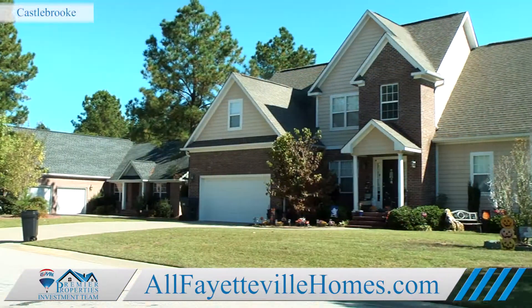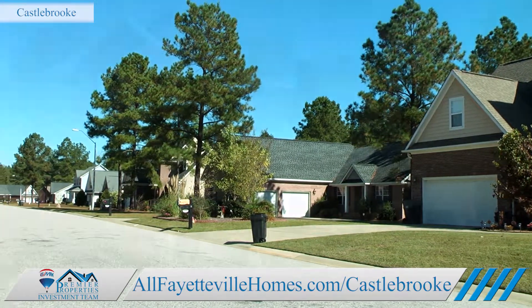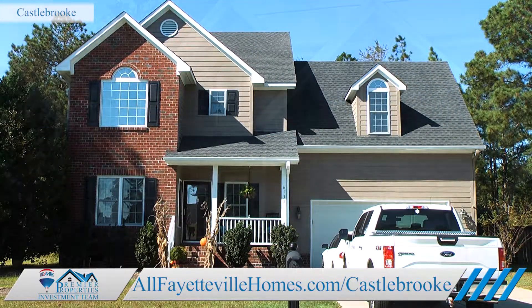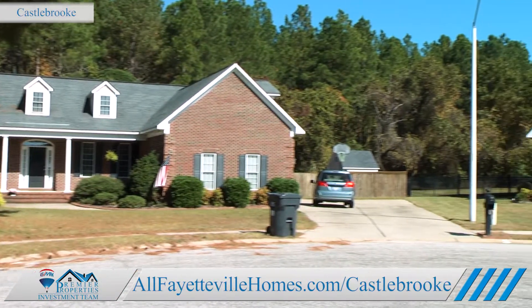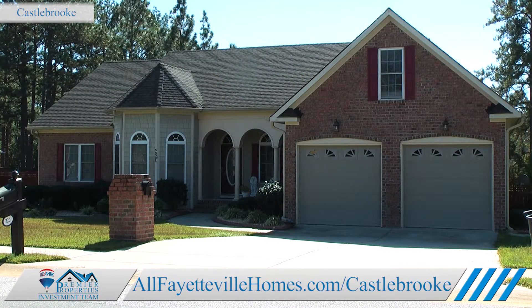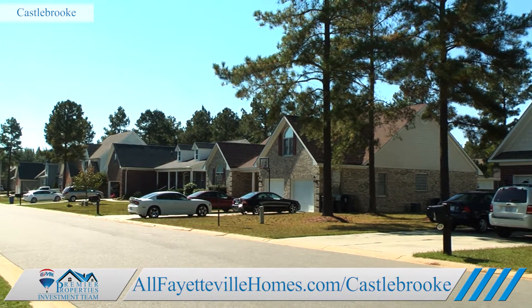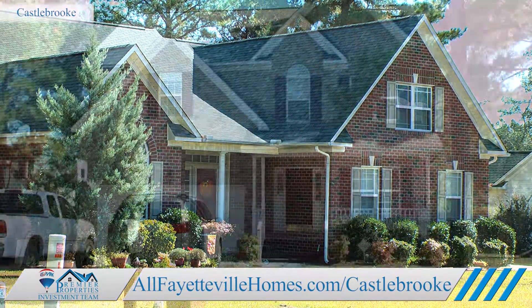Be sure to visit the Castlebrook neighborhood page on our website at allfayettevillehomes.com/castlebrook to learn more about the area's available homes, schools, daycares, utilities, taxes, and more. You'll find endless information about Castlebrook, plus details about other neighborhoods in Cumberland County and the surrounding areas.